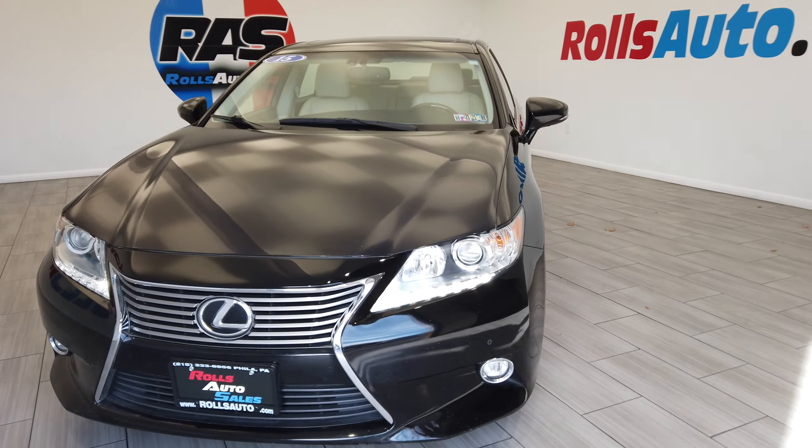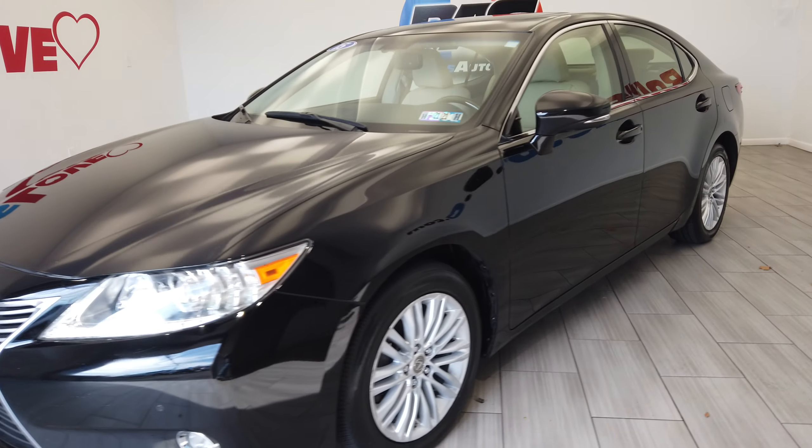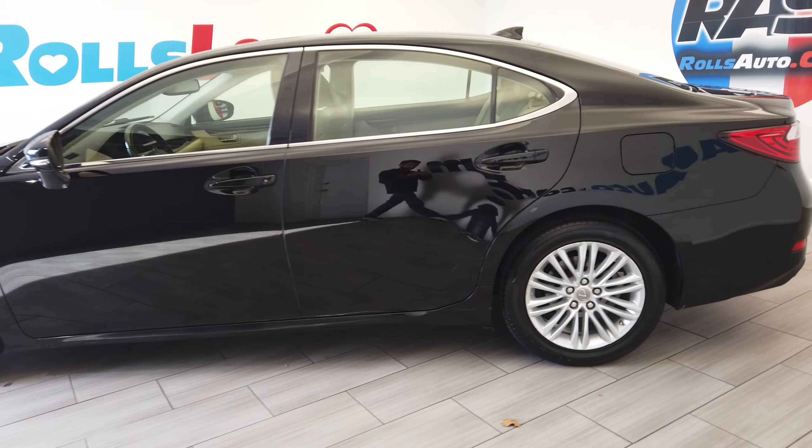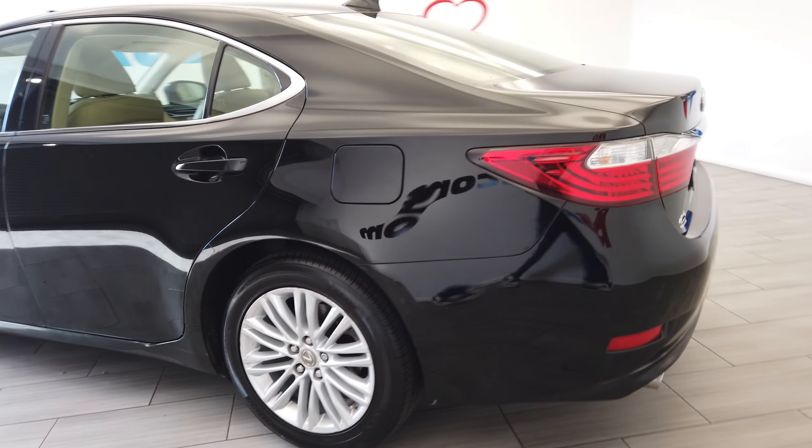Hey, this is Nick from Rolls Auto. This is our 2015 Lexus ES350 — a very nice black on beige leather interior vehicle. We have these nice silver wheels from Lexus.